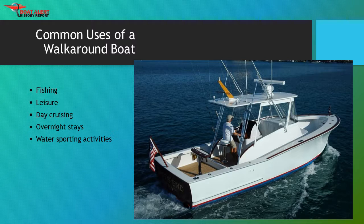Great for saltwater fishing and day cruising. Walk-around boats are primarily fishing boats, and the design places a priority on an efficient open cockpit in the rear of the boat with a deck that's easy to clean, live well and bait well, rod and tackle storage, and fishing and navigation electronics at the helm. The smallest walk-around models, from 18 to 22 feet, will have a cabin with room for just a berth and a portable toilet. Common uses include: 1. Fishing, 2. Leisure, 3. Day cruising, 4. Overnight stays, 5. Water sporting activities.